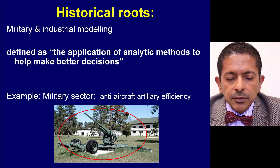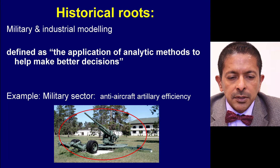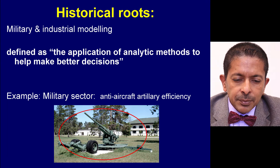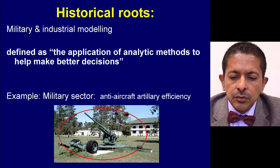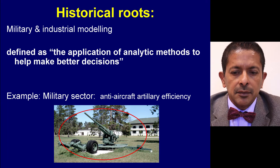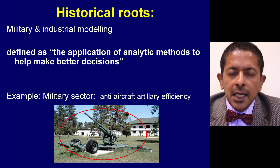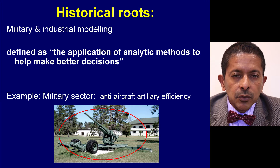The term operational research has its historical roots in military and industrial modeling, where it has been defined as the application of advanced analytic methods to help make better decisions — better decisions about yield, profit or performance.